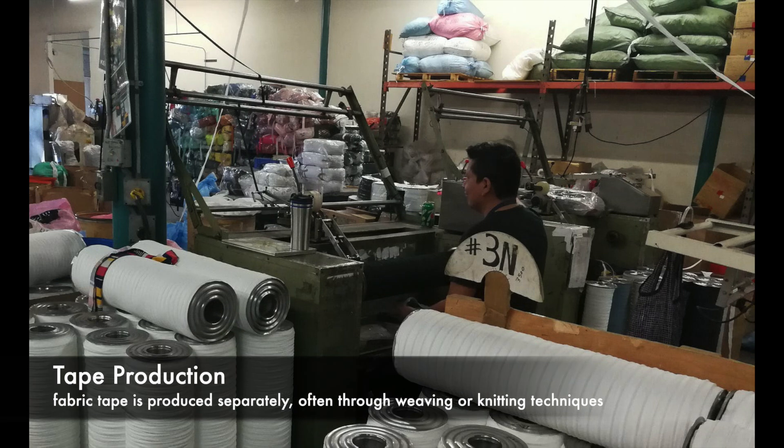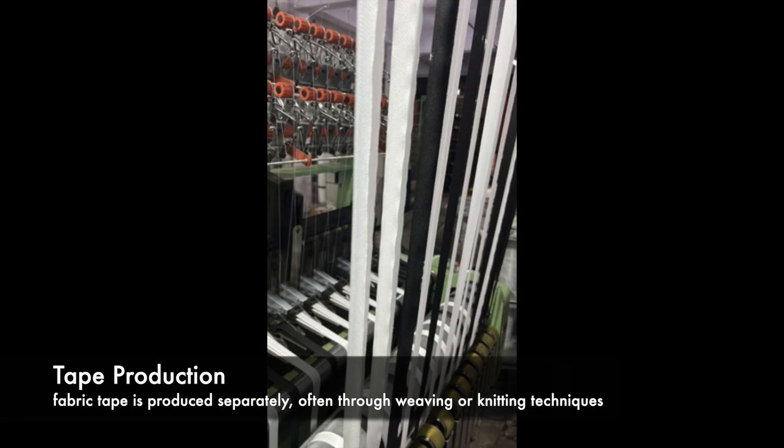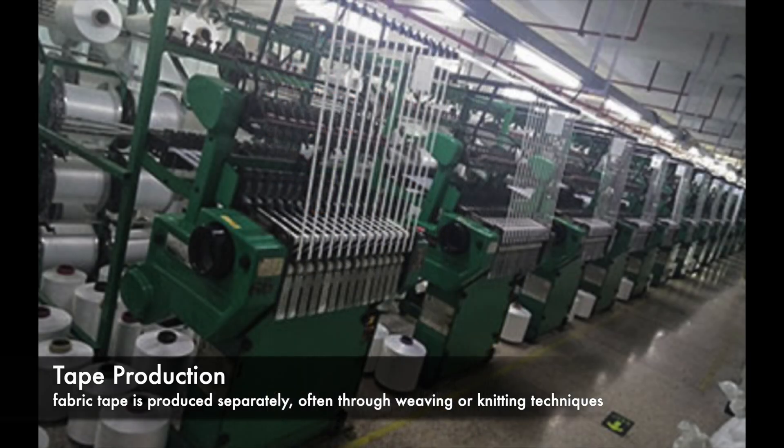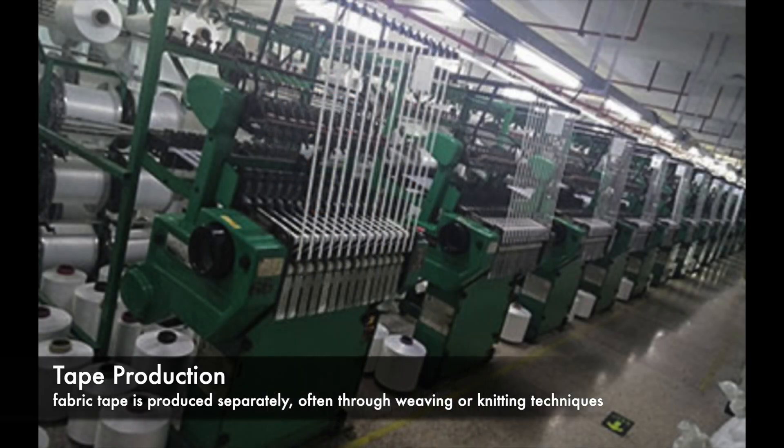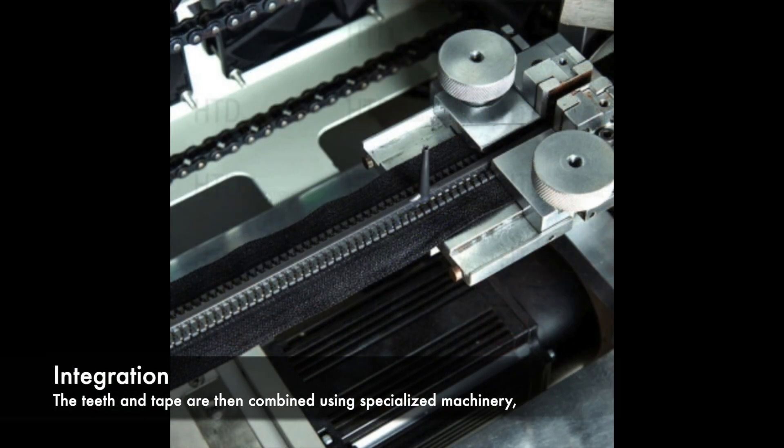Meanwhile, fabric tape is produced separately, often through weaving or knitting techniques. This tape will serve as the base for the zipper teeth. The teeth and tape are then combined using specialized machinery, ensuring a secure and seamless connection.